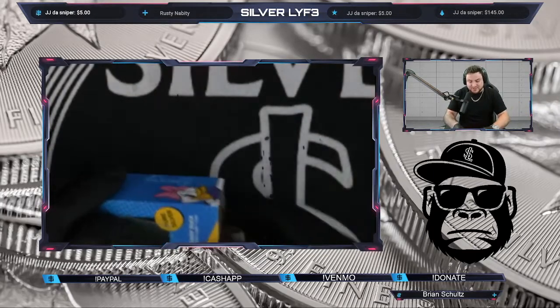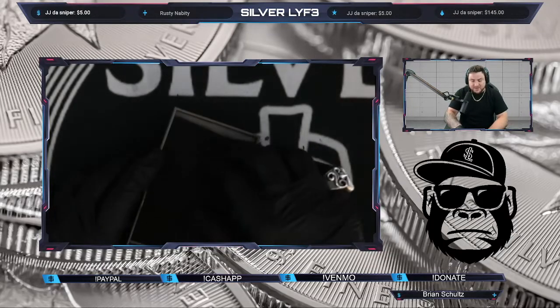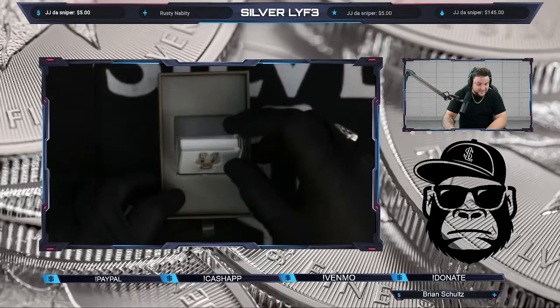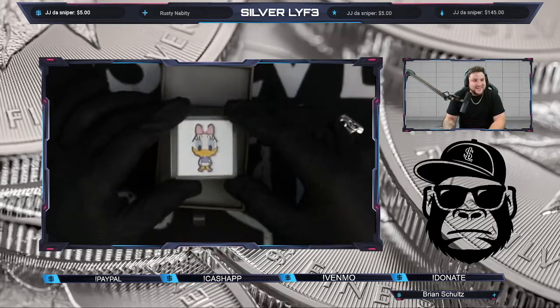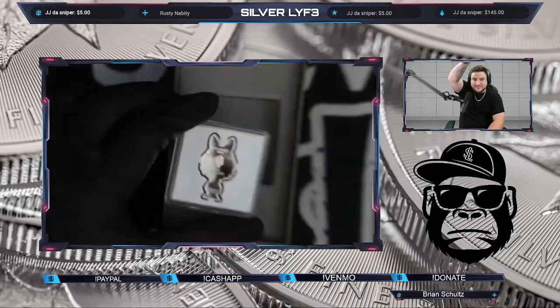We got the Daisy Duck chibi — this is a one ounce, guys. I love these things.